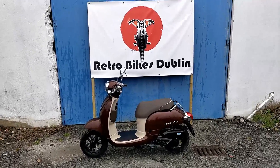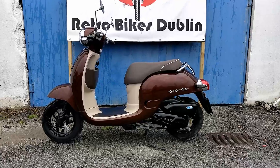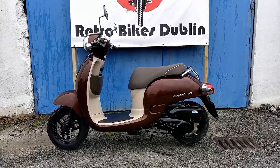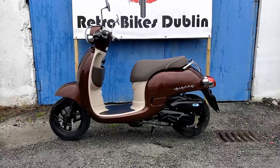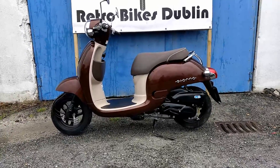Hello and welcome to Retro Bikes Dublin. We have for sale a Honda Giorno 50, a really nice trendy 49cc 4-stroke bike. I really like the colour on this — it's our first one we've brought in. It's kind of more of an Italian-based design with Japanese internals, which is nearly the perfect mix.